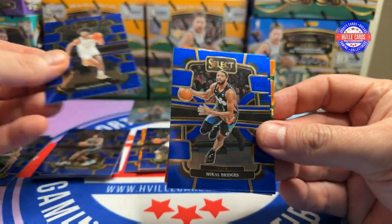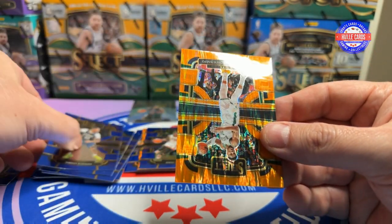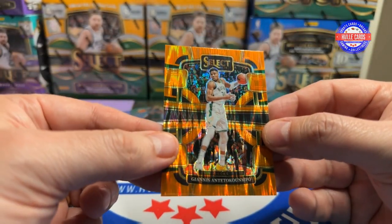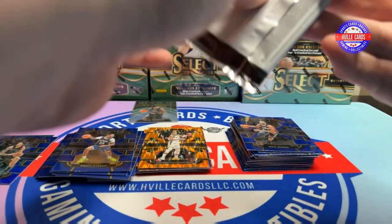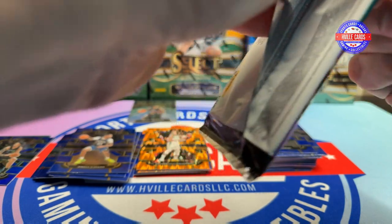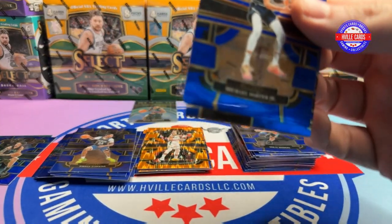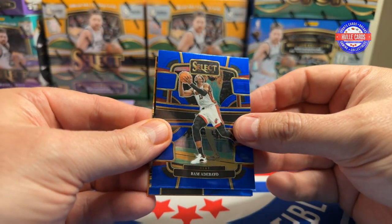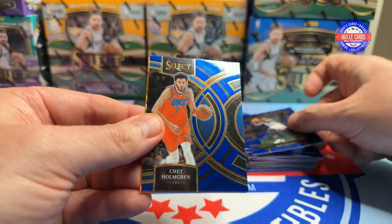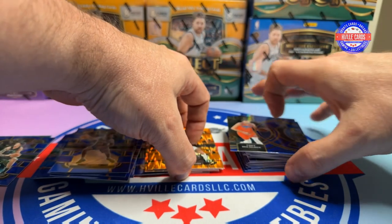Last two packs: Andrew Nembhard Jr., Mikal Bridges, Jordan Hawkins, and a Giannis on the Flash. Last pack of this blaster: Michael Porter Jr., Bam Adebayo, a Chet Holmgren, and a Kawhi Leonard on the Flash.